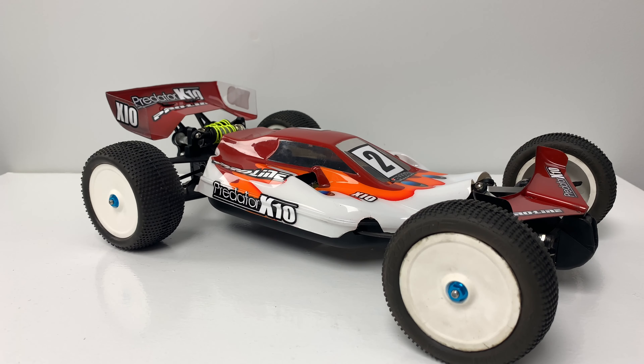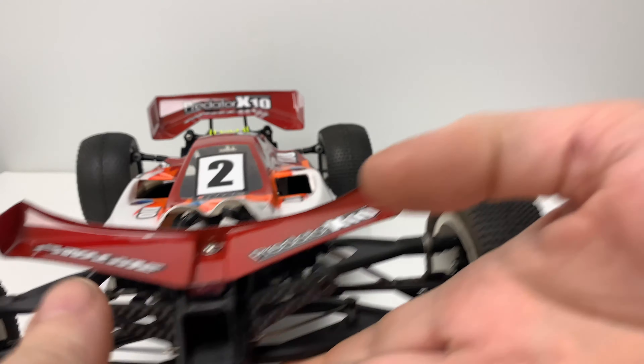As promised, we're going to have a closer look at this car. If you've not seen the X10 before, you're in for a treat. Look at that thing. There's nothing like this car in the looks department.